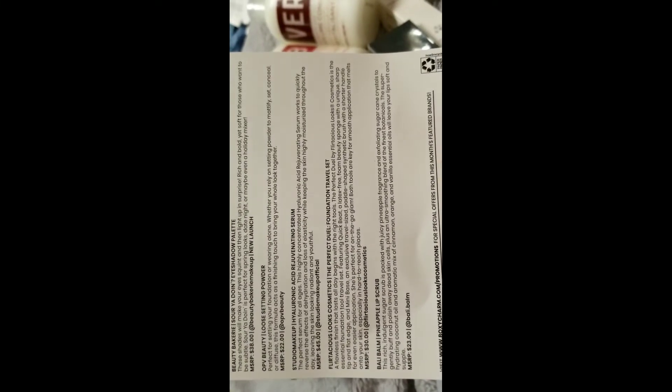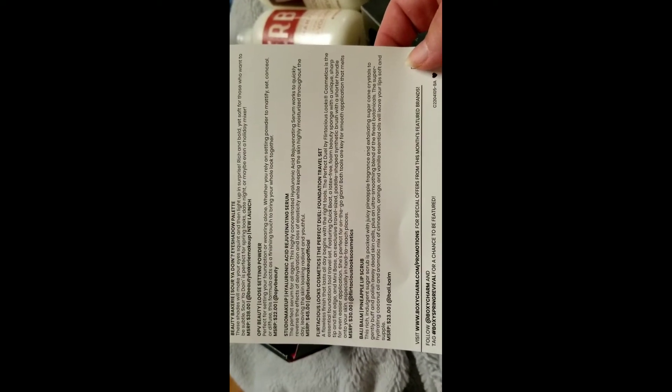For a total of $158 worth of value for this month! I think the box has gone up to like $30 a month, but it's still well worth the price.